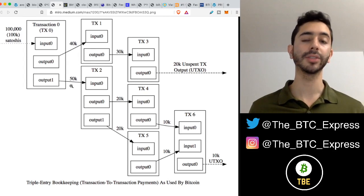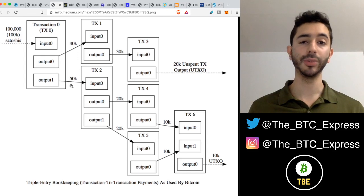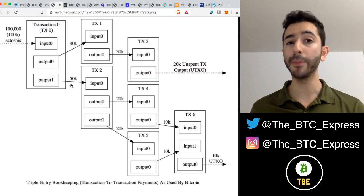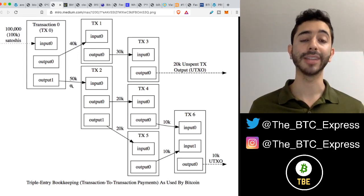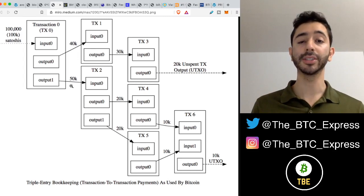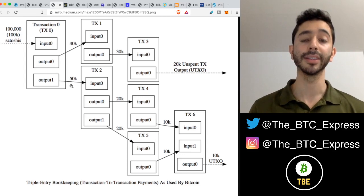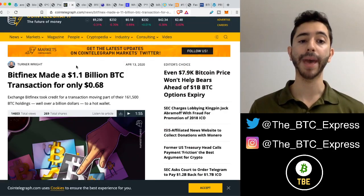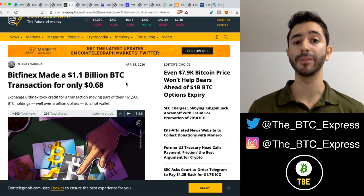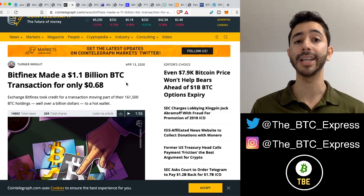You won't need to understand the full details for this video — I just want you to understand the concept. It has to do with Bitcoin's UTXO model, which has to do with inputs and outputs. The more inputs and outputs, the more expensive the transaction fee will become. This is why we've seen Bitfinex send $1.1 billion worth of Bitcoin for only 68 cents — it's not a percentage, but the size of the transaction.